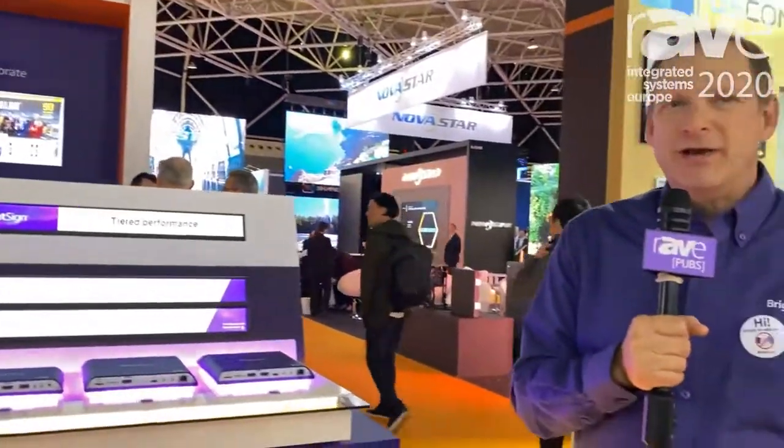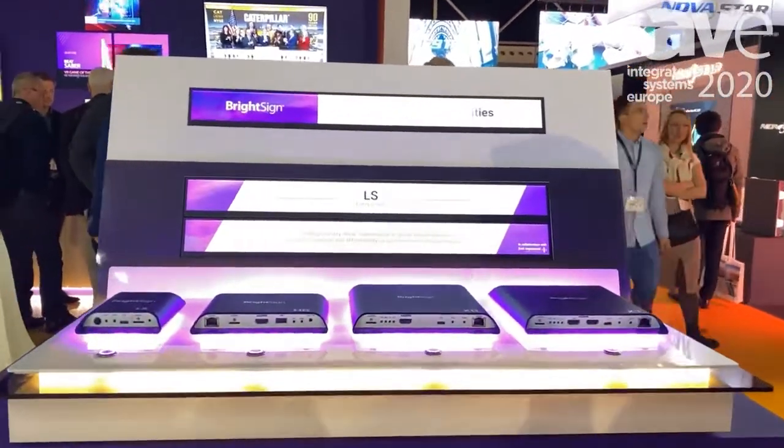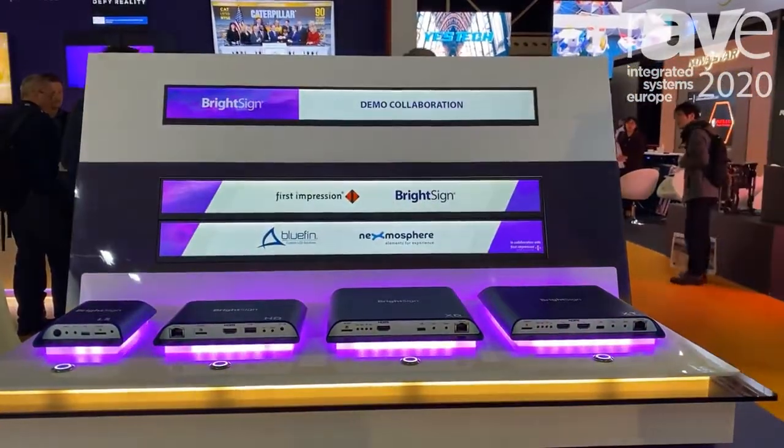Hello, this is Jeff Hastings, CEO of BrightSign. Here we are at ISE 2020 and what we're showing off is our Series 4 players in addition to our BSN.cloud. What I wanted to do is cover our player lineup.